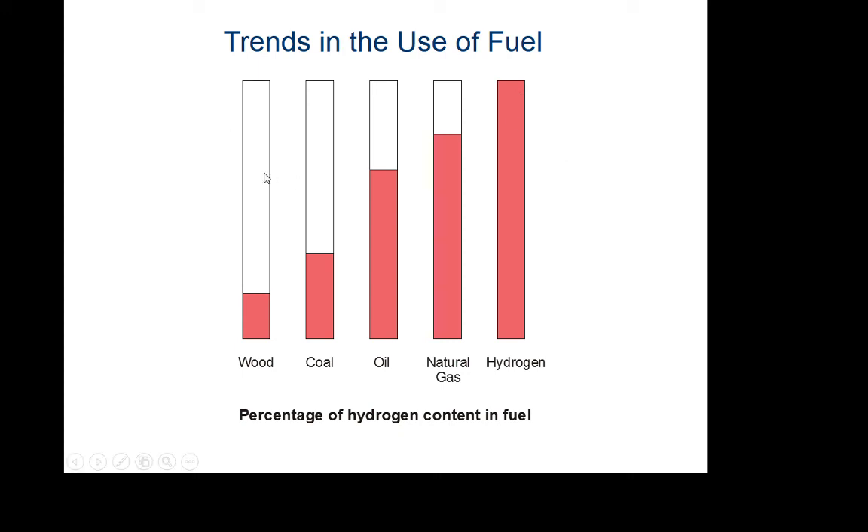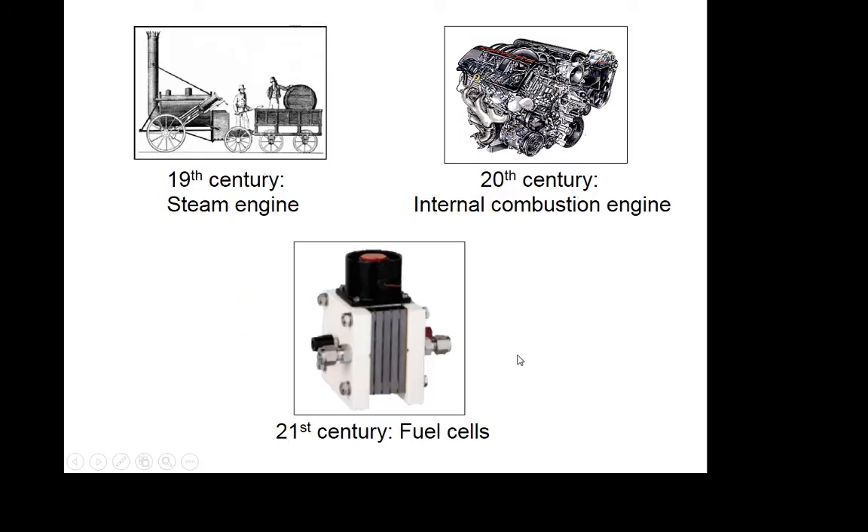The first couple of slides of the PowerPoint cover the history of engines. We had steam engines powered by burning wood or coal, then the internal combustion engine powered by burning oil. Our progression is moving toward something that uses pure hydrogen — and that's something called a fuel cell.